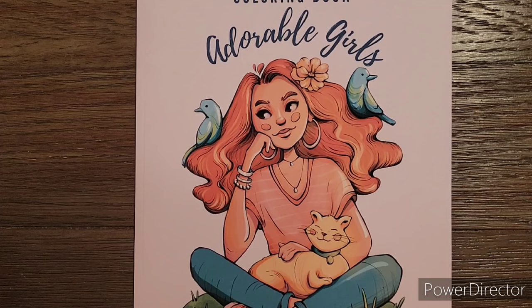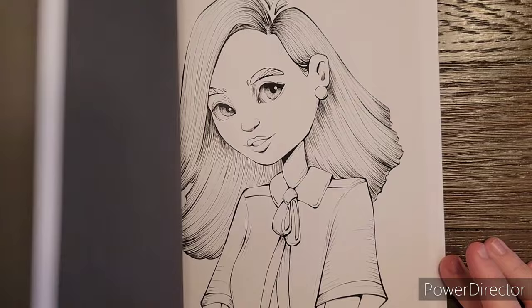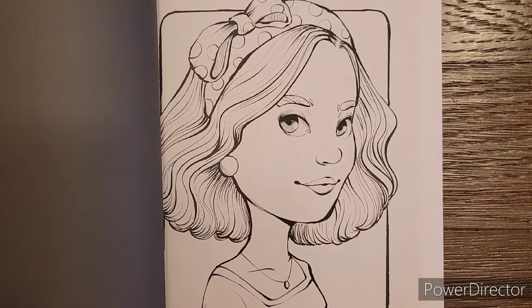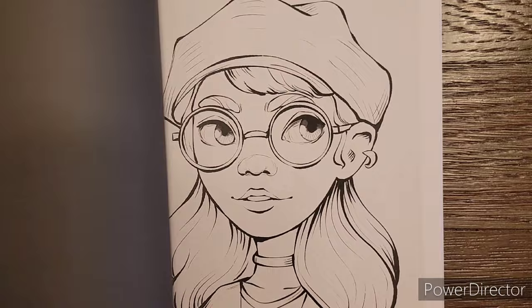Now we're on to the books. First book I got is Adorable Girls by Rada Prince. It's been on my wish list for a long time — I know it's not a new release. I know she also has the Cozy Spaces one, but I chose to just get one right now. I've been limiting my purchases quite a bit. I chose this one because I thought it was fun with all these portraits. Sometimes I don't want to color too many details — I just want to color something simple, and this is a simple, easy page that I would thoroughly enjoy coloring.